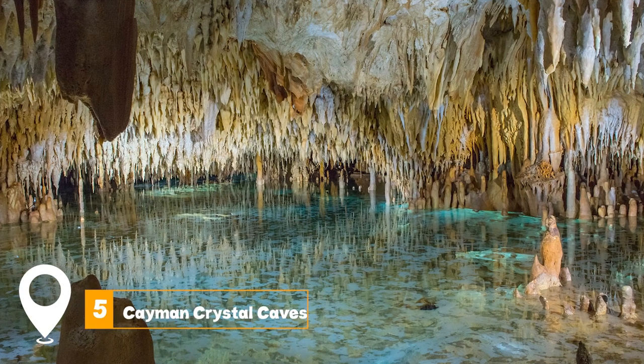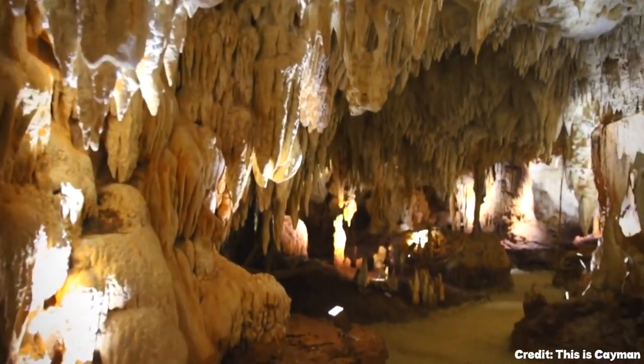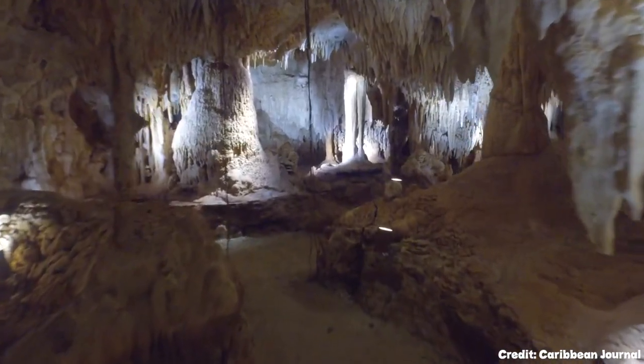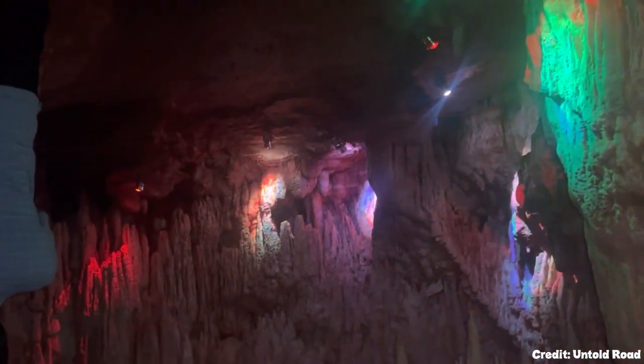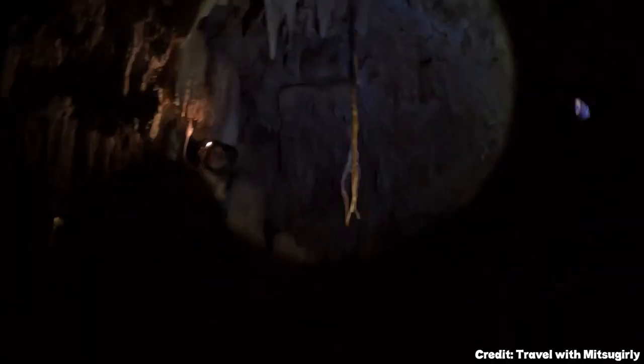At number five, we have Cayman Crystal Caves. The Cayman Crystal Caves are the Cayman's oldest geological wonder. Located in a lush tropical forest in Old Man Bay on Grand Cayman, these underground caves are a sight to see. The tour showcases impressive stalagmite and stalactite crystal structures, unique formations, wildlife, and fascinating tropical plants.